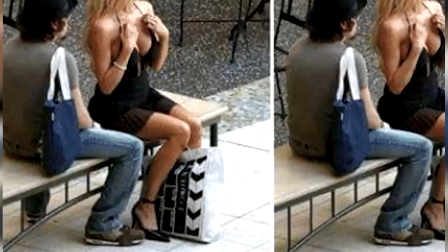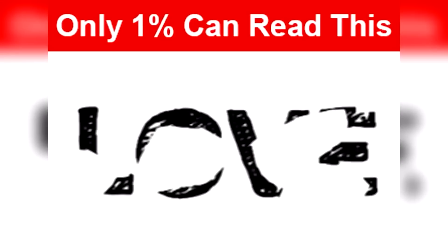Only one percent of people can read this — comment down below what you think it says. There is actually a hidden word inside of here, and that hidden word was the word 'love.' Were you able to make this word out or was it too hard? Be honest and let me know in the comments if you were able to solve it.